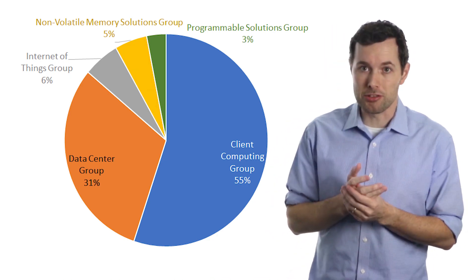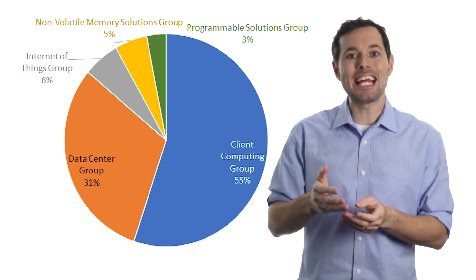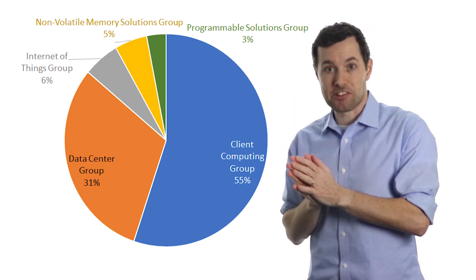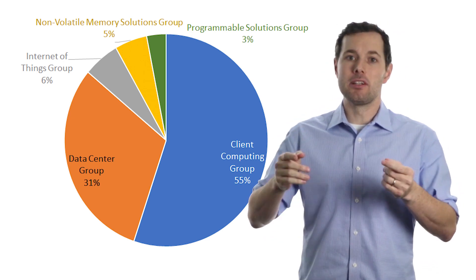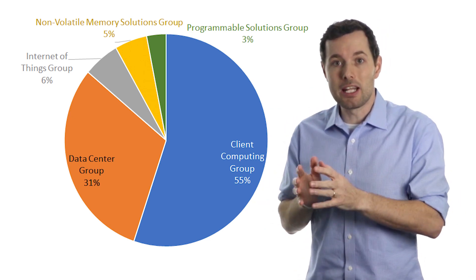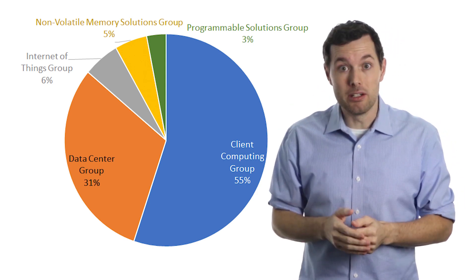Then we have the non-volatile memory solutions group and the programmable solutions group. The memory segment focuses on making 3D NAND flash memory used in solid state memory devices. The programmable solutions group focuses on making programmable semiconductors used in cars, military, data centers, communications, industrials, and so on. Intel claims that over the past year both of these segments look to really be picking up speed, which is a good thing.